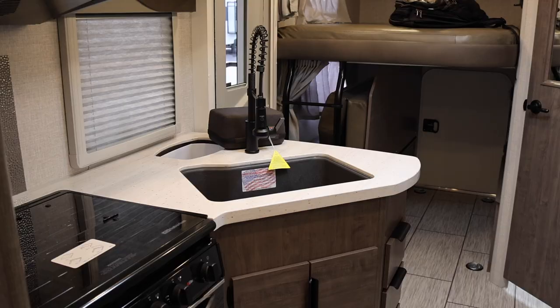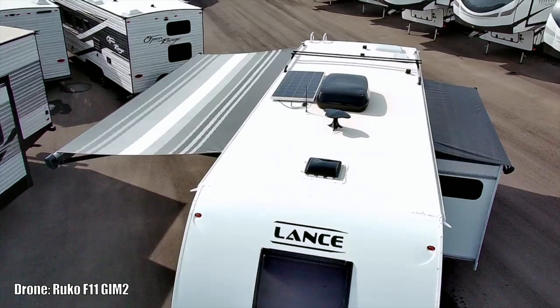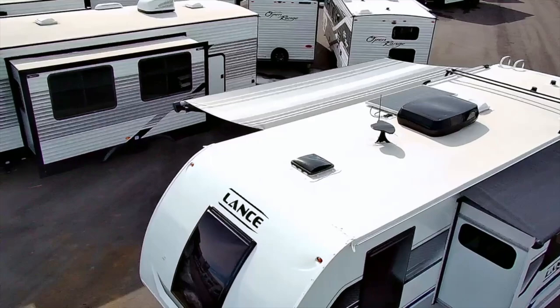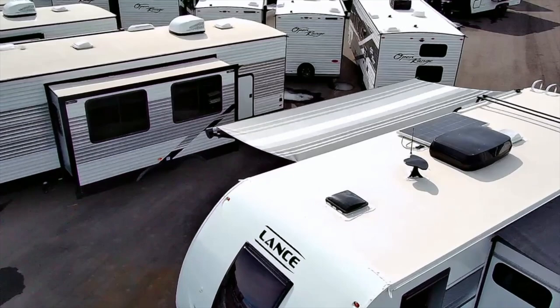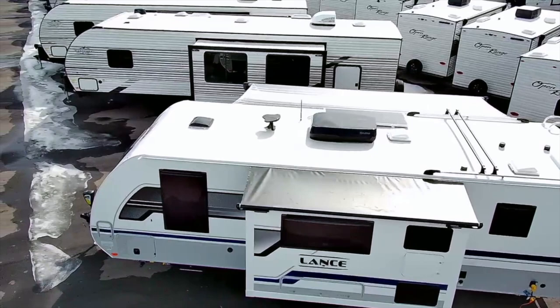The Lance 2445 uses aluminum framing and is 29 feet 10 inches long. On the roof you can see antennas, three roof vents, and a 190-watt solar panel. Roof rails are also on top for carrying additional items. It has a one-piece synthetic membrane roof, a large power awning with a wind sensor, and the Truma Aventa AC unit which is 15,000 BTU.